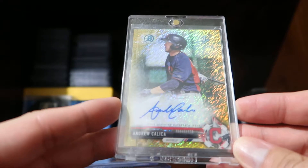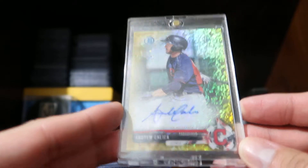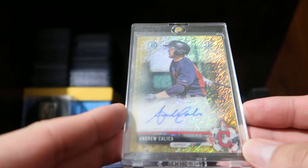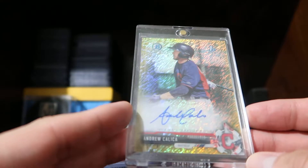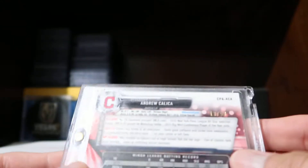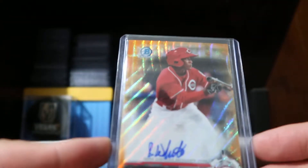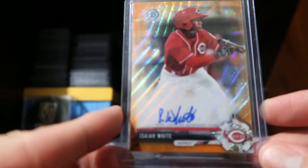This is an Andrew Kalika gold prospect card. I got this for $21 and was just looking to add some short prints for young prospects. He was drafted in the 11th round, and this is numbered 13 of 50. Then I picked up an orange refractor of Isaiah White — he's in the Reds organization and was drafted in the third round of the 2015 draft, 85th overall.